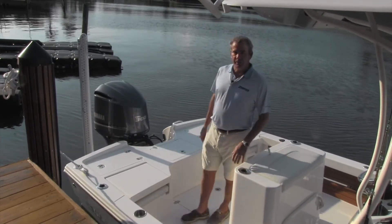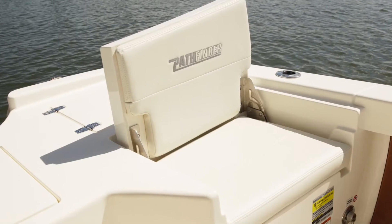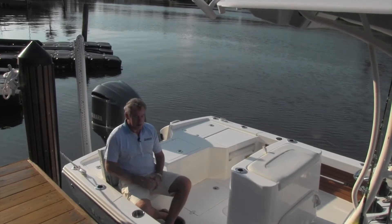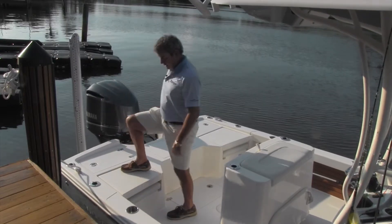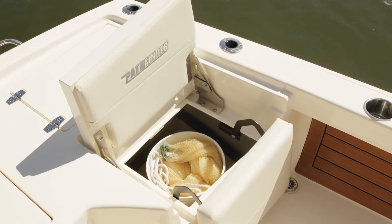It's a smaller back deck, but it's loaded with features. As you can see on either side, there's a flip-up seat arrangement, so I can just sit down and have a perfectly comfortable ride to the fishing grounds. Pop it back in place — you can walk on it. It doesn't move. Very stable.